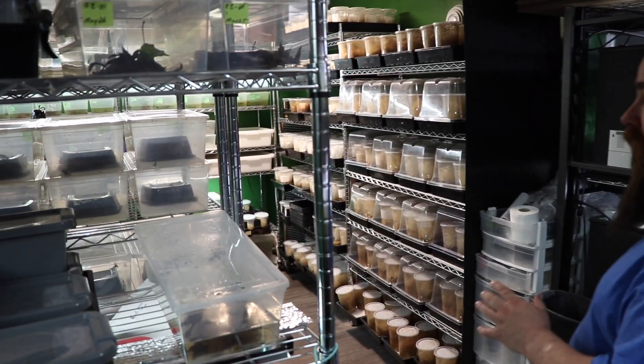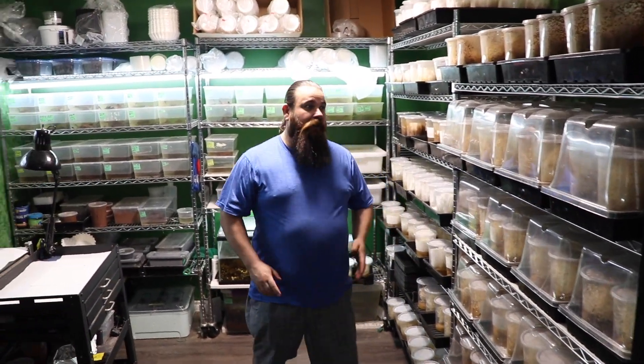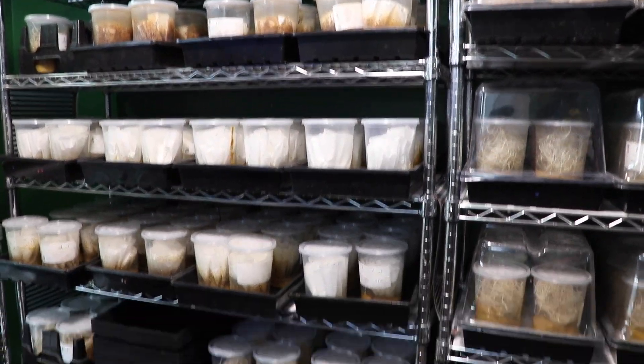Over here is where we keep all of our fruit flies and the tadpoles. In order to feed 500 dart frogs, you need an army of fruit flies to feed them all, and this is where we keep them.